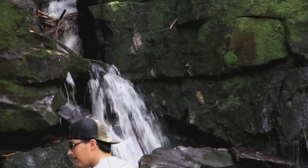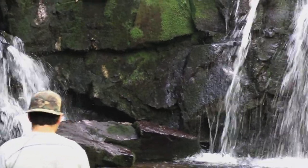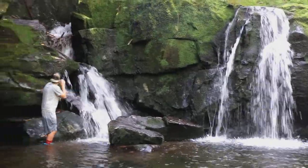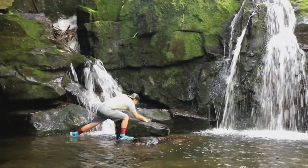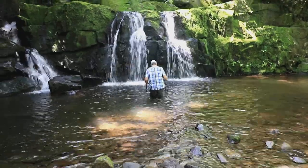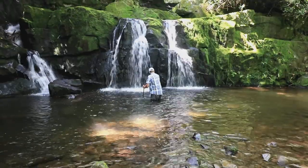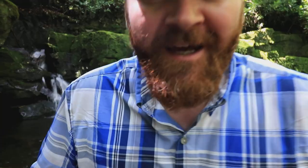We just found these waterfalls. We're still on Lynn Camp Prong Trail. There's a little side trail we saw some people coming off of. I guess it must be deep or something. I don't want to get my junk wet.